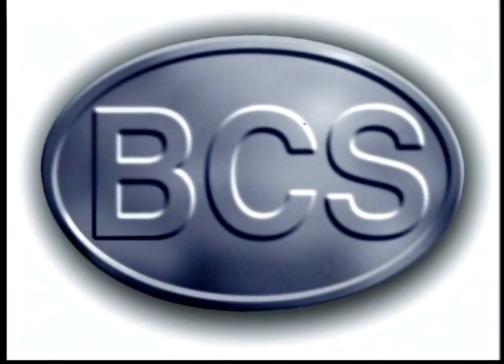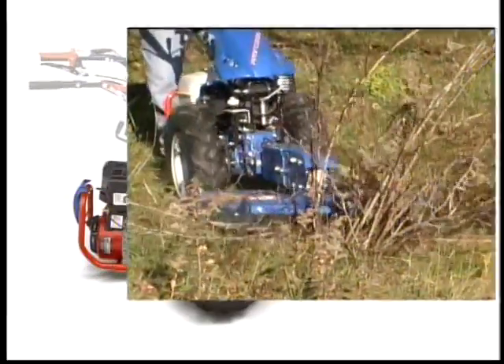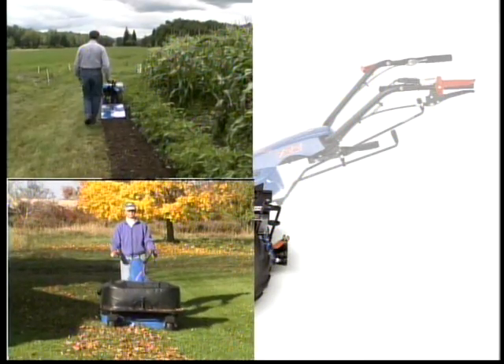Welcome to BCS, innovative European technology that can be of great help to you in accomplishing all your seasonal outdoor projects. Whether it be gardening, mowing, grounds maintenance,